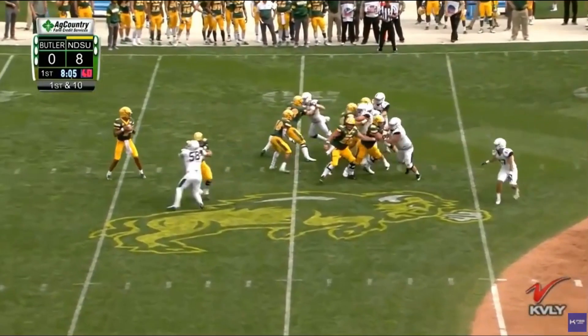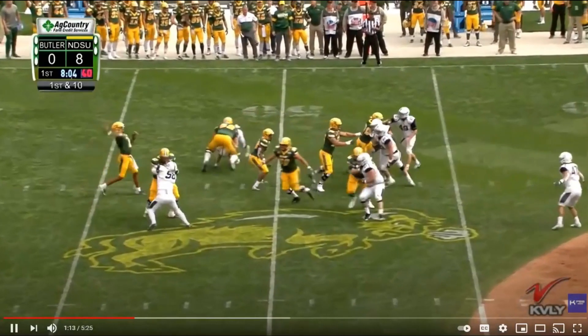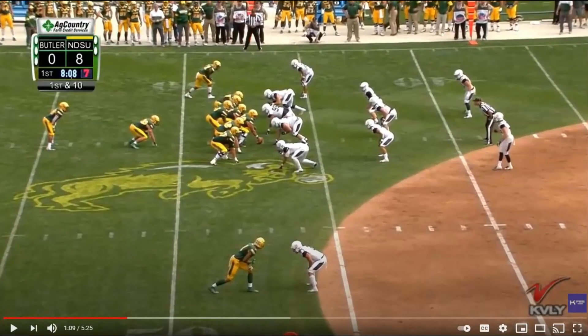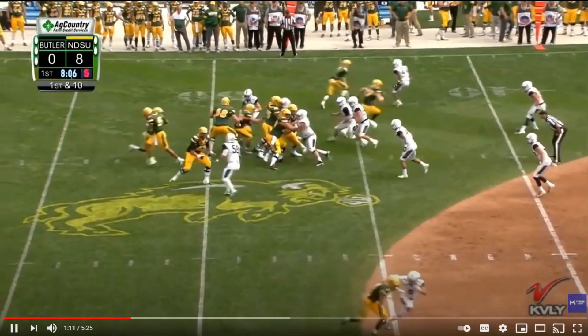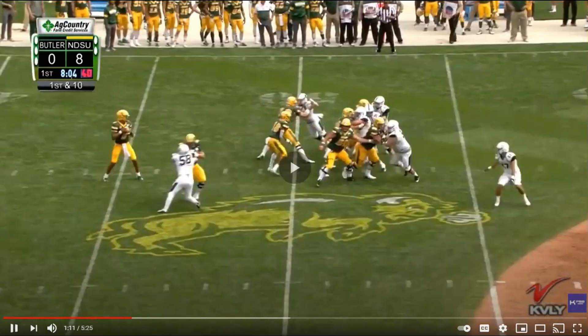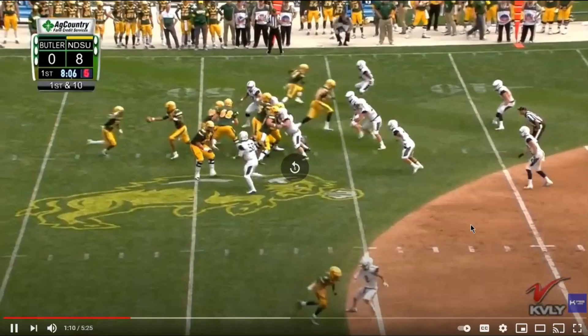First downfield attempt of the season, 2019 against Butler — it does not get better than this. Just an absolutely beautiful throw. This is a shot play. North Dakota State is great at running the ball, and Butler has a base Cover 2 set trying to stop the run. As long as the wide receiver on the outside wins, you've got a touchdown. He's got a couple of options — he throws this one, and there's also a guy open on a post route.